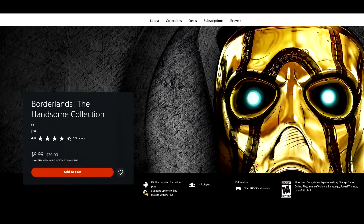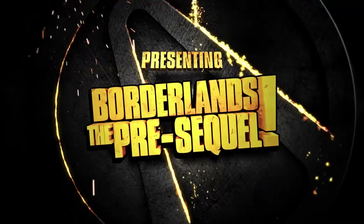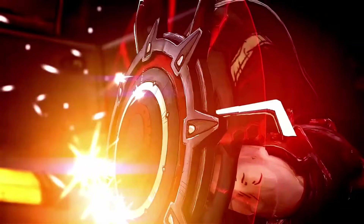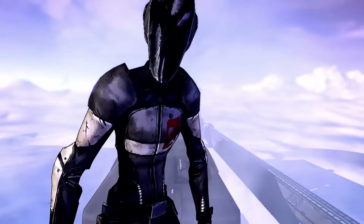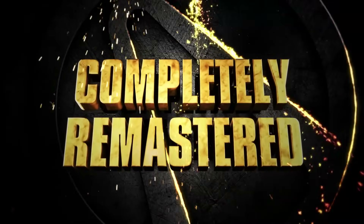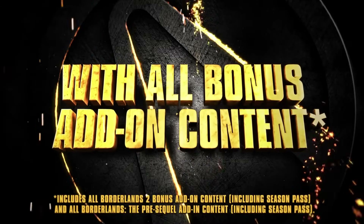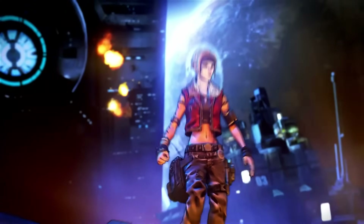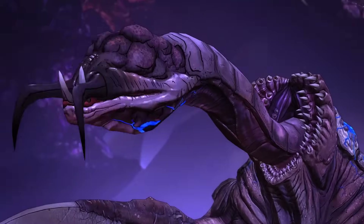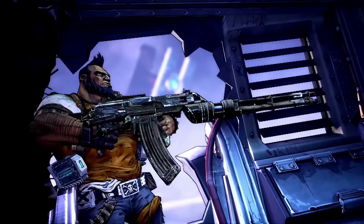Next up, Borderlands: The Handsome Collection, 75% off for $9.99. You get Borderlands 2 and the bulk of its DLC, plus Borderlands: The Pre-Sequel and the bulk of its DLC — a lot of content for your money. Borderlands 2 is the absolute peak of the franchise in my opinion. The story, comedy, and gameplay all hit a very high level. Pre-Sequel is more of the same, and that's not a bad thing. For $9.99, it's a no-brainer.